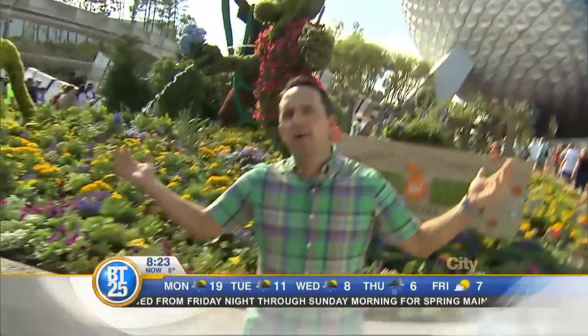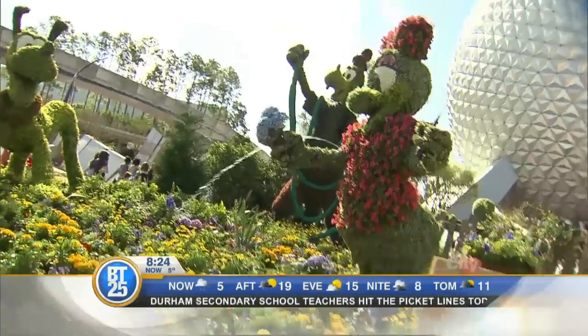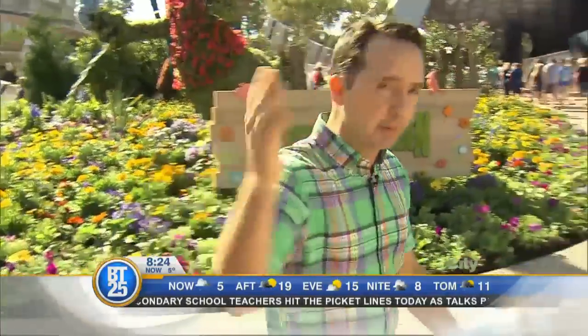Welcome to the Epcot Flower and Garden Festival, where color explodes. There are so many gardens to see, so many things that you can eat. But what they're known for best here at Disney are the topiaries — there are so many. And we're going to get to meet the man behind them.